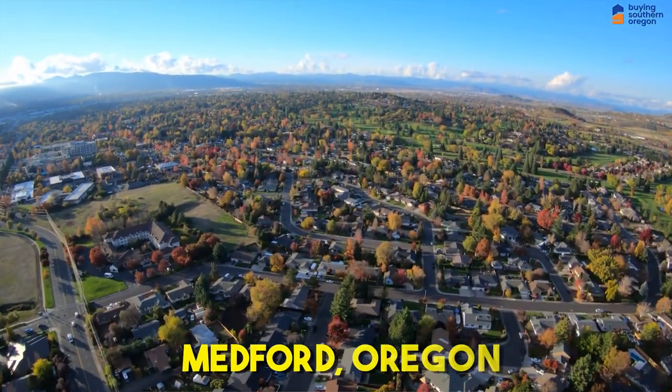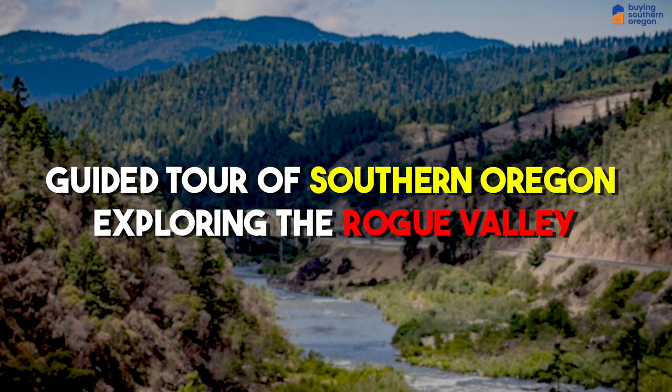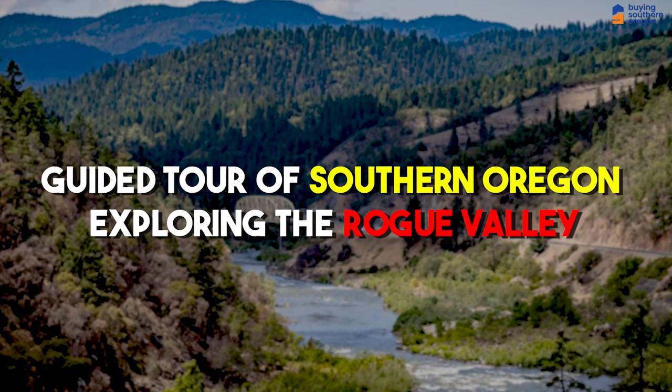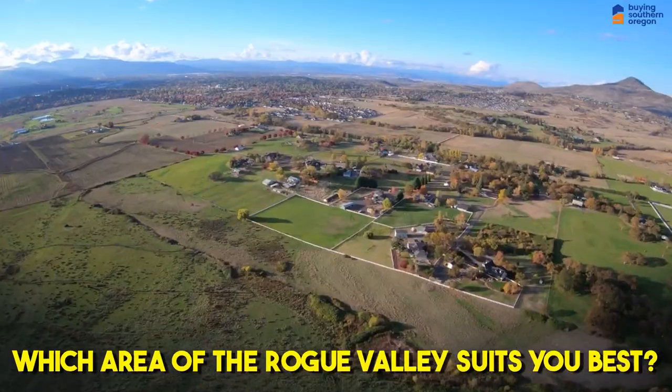So you're thinking of buying or selling real estate in Medford, Oregon, or the surrounding areas. Well, no matter if you're relocating or currently living in Medford, Oregon, this is the video you've been looking for. I'm going to give you a guided tour of Southern Oregon and show you the different areas around what we call the Rogue Valley so you can learn everything you need to know and really figure out which part of the Rogue Valley is the best fit for you.